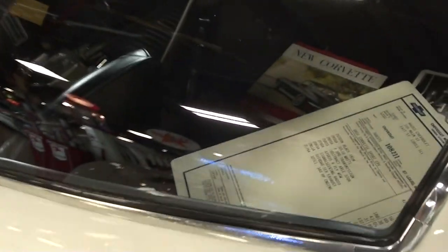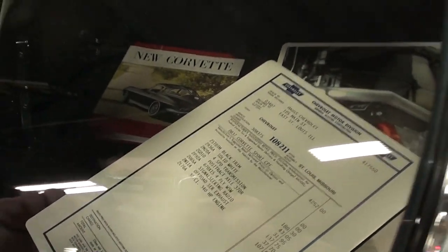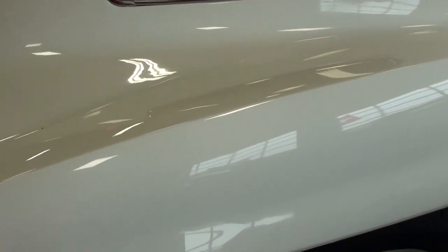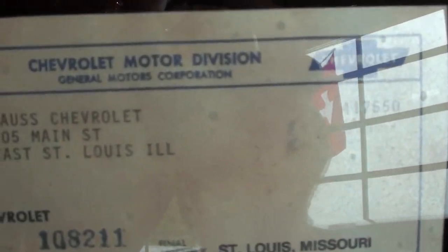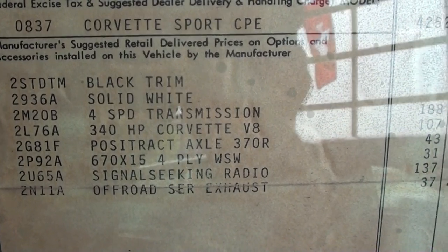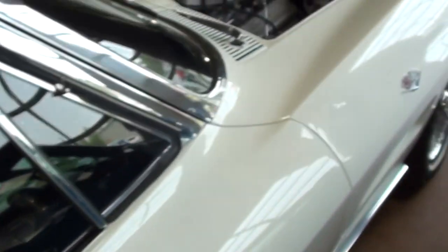They've got all the information you want on this car. They even have the original window sticker blown up so you can take a look at that. They've got manuals — anything you could want with the car. The original window sticker shows it was purchased right nearby here in East St. Louis, Illinois. $4,809 — boy, I wish I could get one for that now.